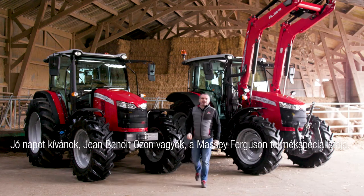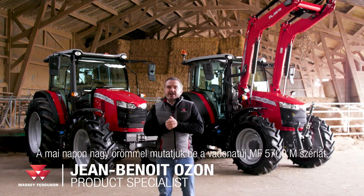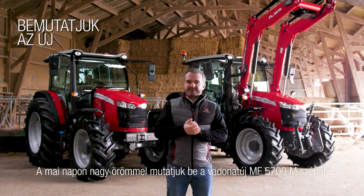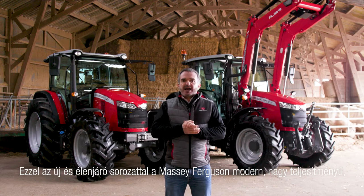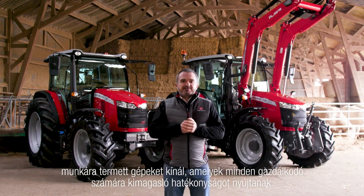Hello, my name is Jean-Benoît Ozon. I am product specialist for Massey Ferguson. We are here today to introduce the MF 5700M series. With this new and straightforward range, Massey Ferguson offers a highly modern, high-performance, heavy-duty tractor that delivers exceptional efficiency for every type of farmer.